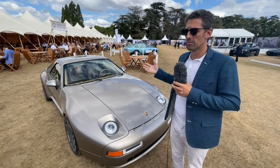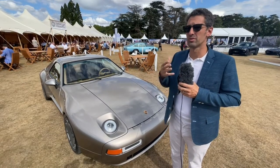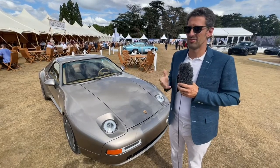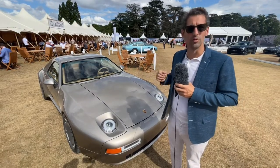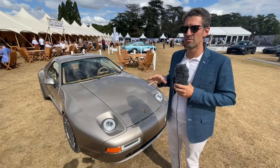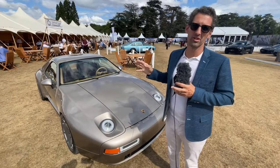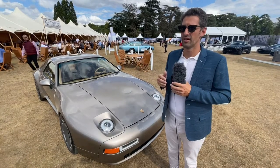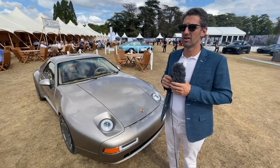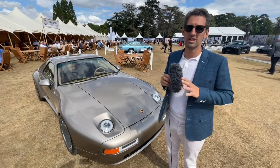We just wanted to launch the model because we didn't want to lose too much time, and also to test the market. As the feedback has been wonderful, we decided to go full throttle. So September we start the construction. End of 2023, the prototype will be ready, homologated, and duplicable. And in 2024, we deliver the first 8 cars.